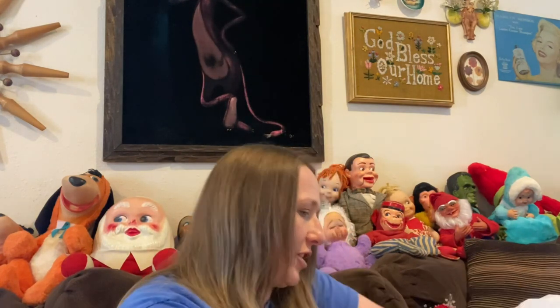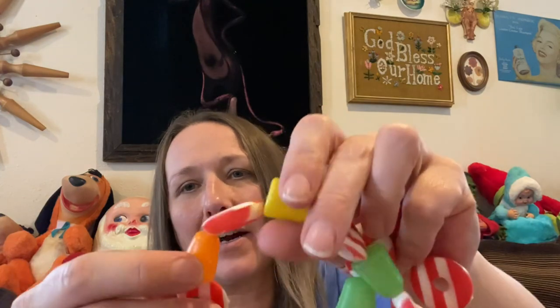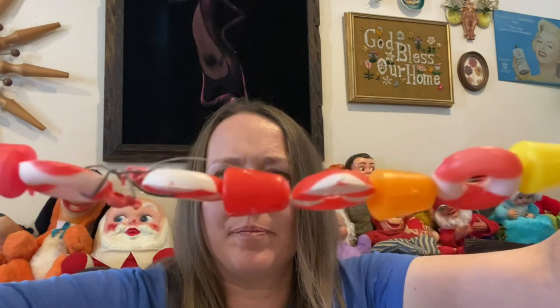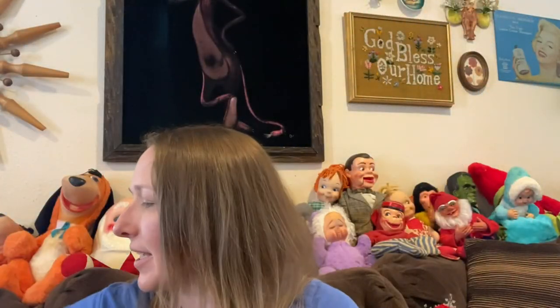I found one more vintage Christmas thing and I can't decide if I'm going to keep it or sell it. I may keep it because I've had one before but it fell apart on me. This one is all in one strand — it's the plastic candy garland, like little blow molds with gumdrops, peppermints, and candies. It's in really really good condition and it's a pretty long strand. My parents had this garland when I was a kid.